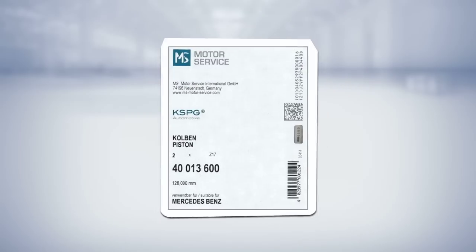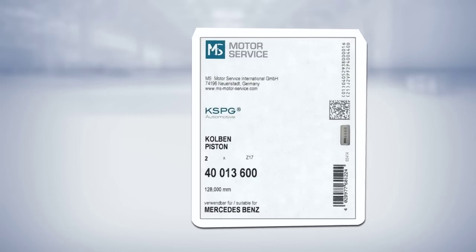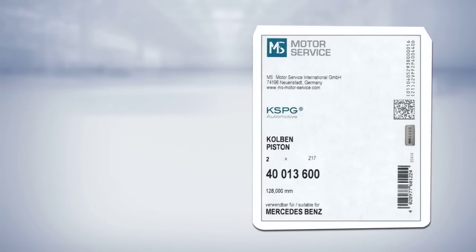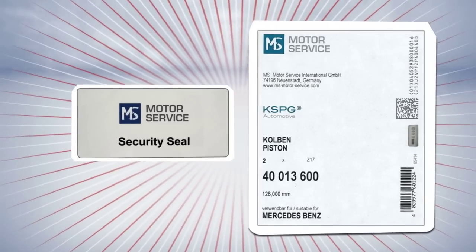Number three, the label — looks like this, and also serves as closure seal. For larger packaging, the security seal is the closure seal. Both always need to be undamaged.